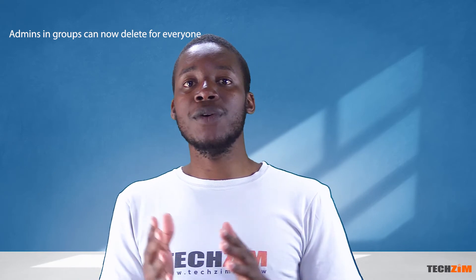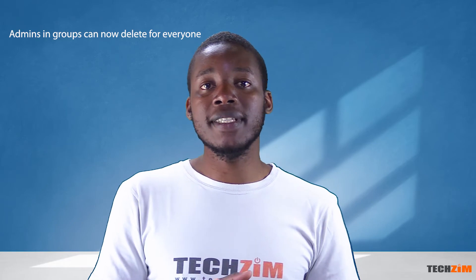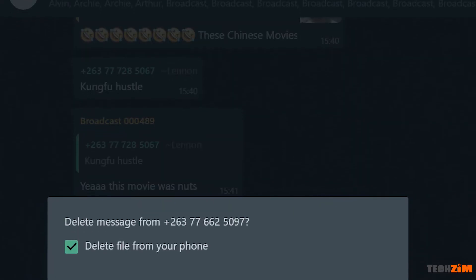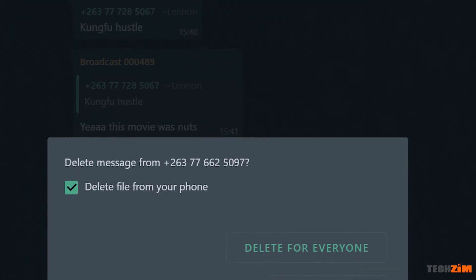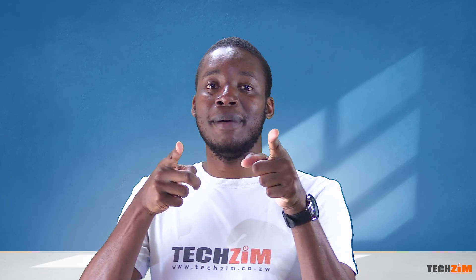As a group moderator, things can get hectic when trying to maintain the agenda of a group, especially if the group can be accessed by anyone on the internet. So in the event that someone dumps some seriously inappropriate content and then exits the group, the group admin can now delete these messages for everyone. Those are the more recent features added to WhatsApp — let us know your favorite one in the comments. Thanks for watching, bye-bye.